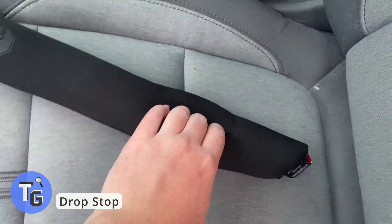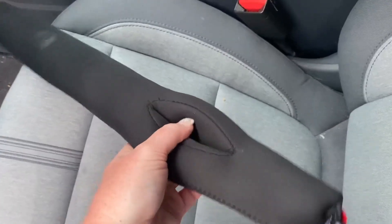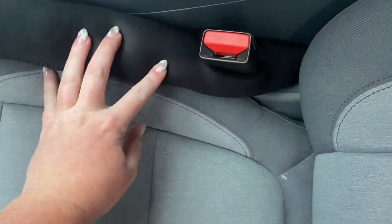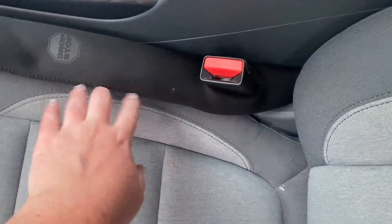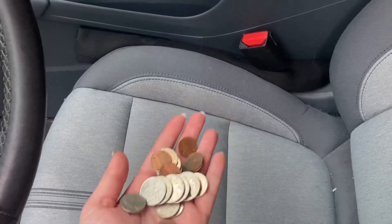Driving when you drop your change into the crevices can be frustrating. Accidentally dropping a few fries in between the gap when eating in your car is troublesome. Well, this fancy gadget, DropStop, will prevent that from happening anymore. It's quite simple, yet unique. Simply place the DropStop in between your driver and passenger seat and the center console, and just like that, you prevent a lot of stuff from dropping in that gap. Best Amazon products you should check out.